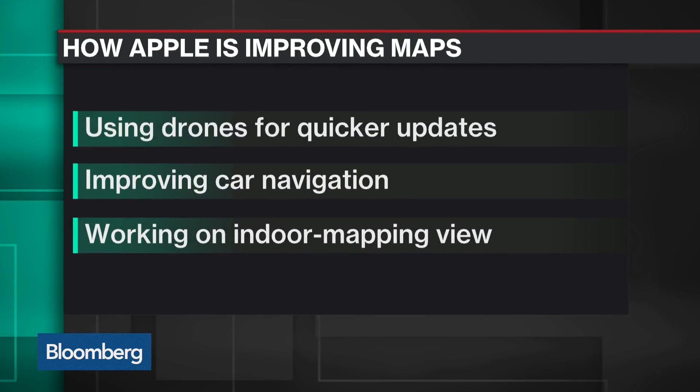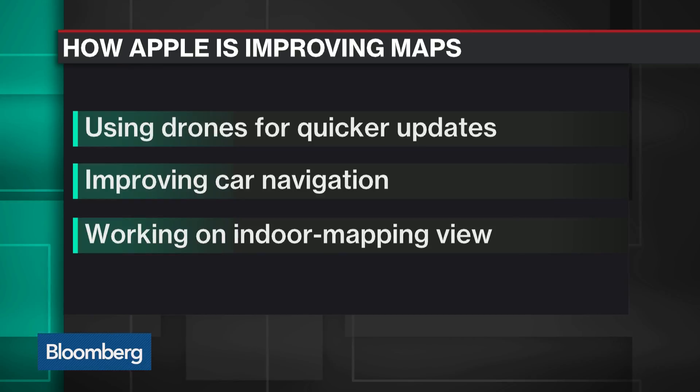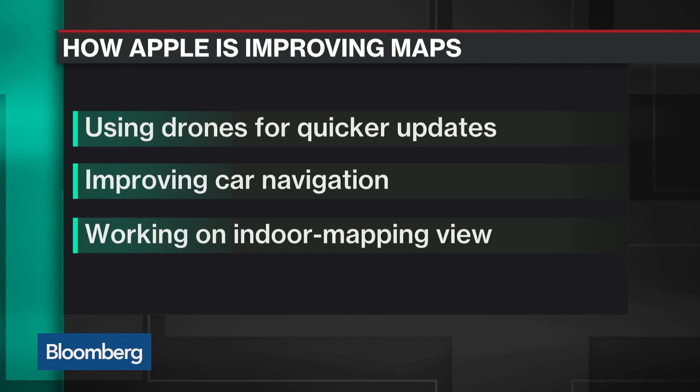Over time the FAA is going to relax their restrictions, so Apple will be able to do more. Does Google use drones? They've done some through their Skunk Works programs. Other companies have done this before — it's a popular technique for surveying construction sites. You can actually see people flying drones with cameras over Apple's campus to see how far construction has gone, so there's been lots of maps and construction-related applications for drones.